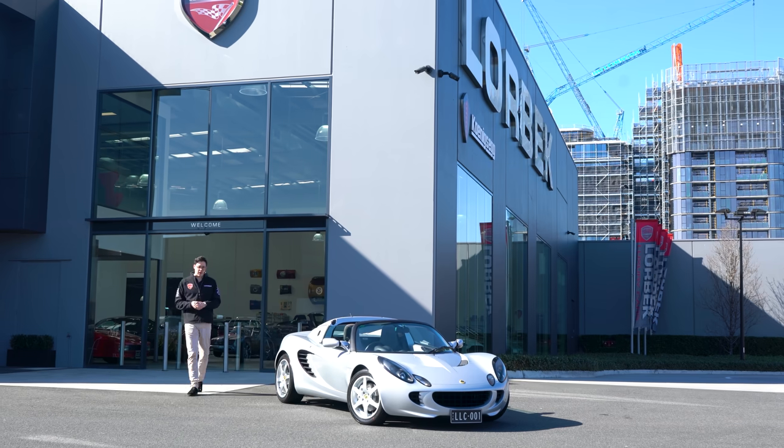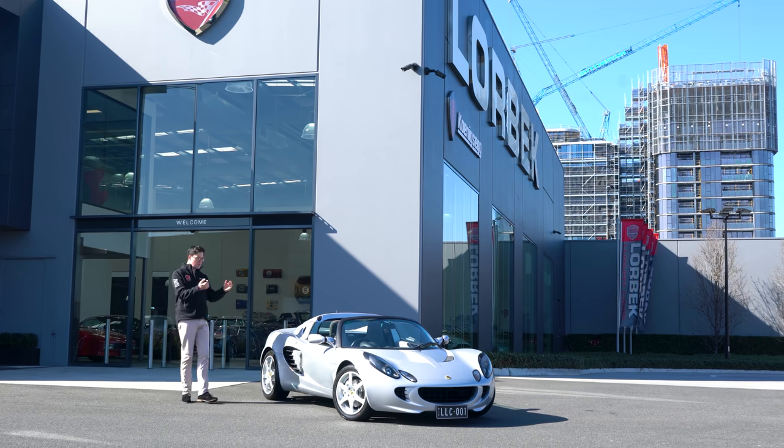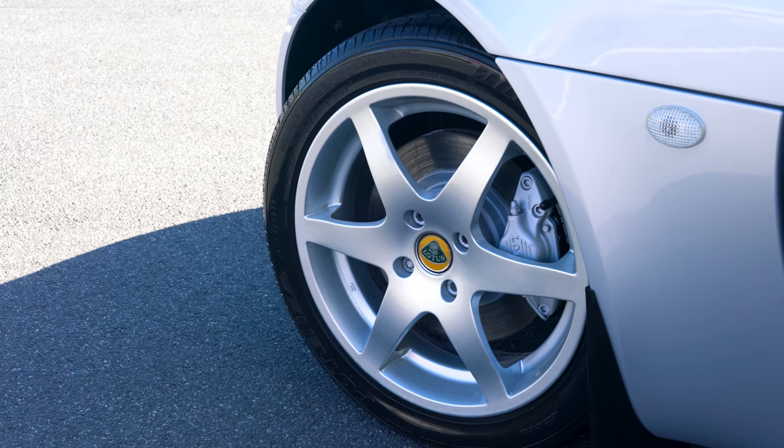Hello and welcome to Lorbeck Luxury Cars. I'm Harry, and on this edition of the Friday Drive, I have for you this — our 2002 Lotus Elise.